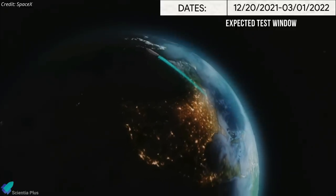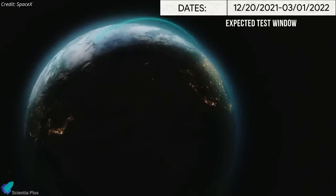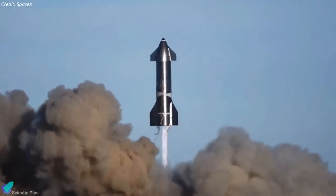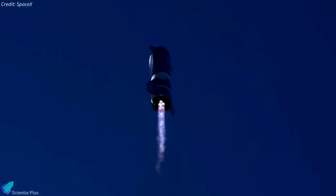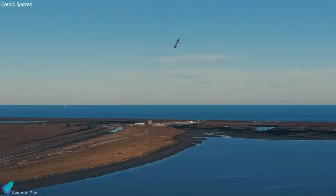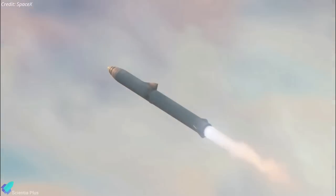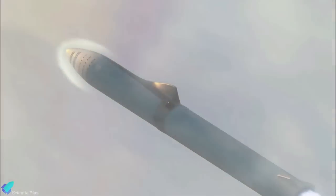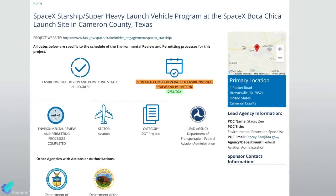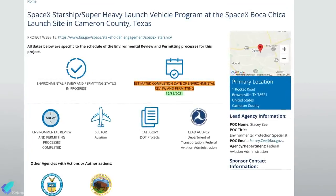According to the FCC filing, SpaceX targets to conduct the orbital flight before March 1, 2022. However, the company is still pending regulatory approval from the US Federal Aviation Administration, which is currently performing an environmental review of the Starbase launch site to ensure safe spaceflight operations. SpaceX will be able to apply for an FAA launch license once the environmental assessment is complete. The FAA had previously said it has a target date of December 31 to conclude the environmental assessment process.